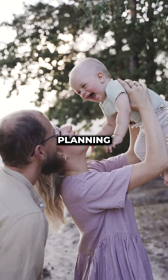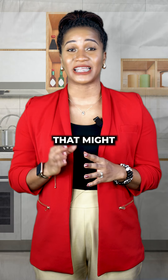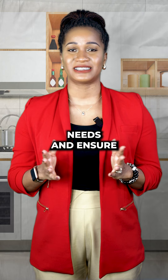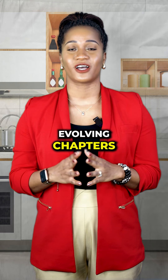Next, think ahead. Are you planning to expand your family? Do you foresee changes in your career that might impact your community? Anticipate future needs and ensure that your home can adapt to the evolving chapters of your life.